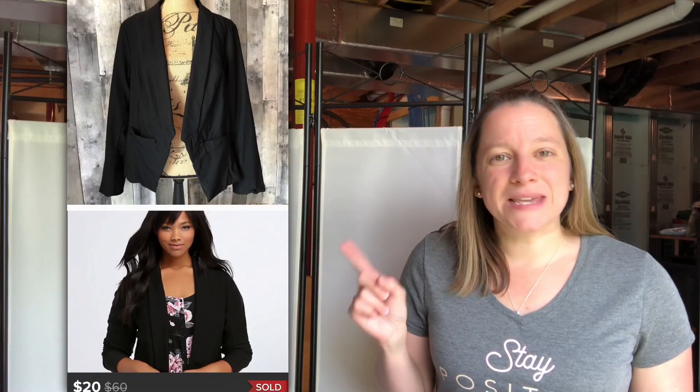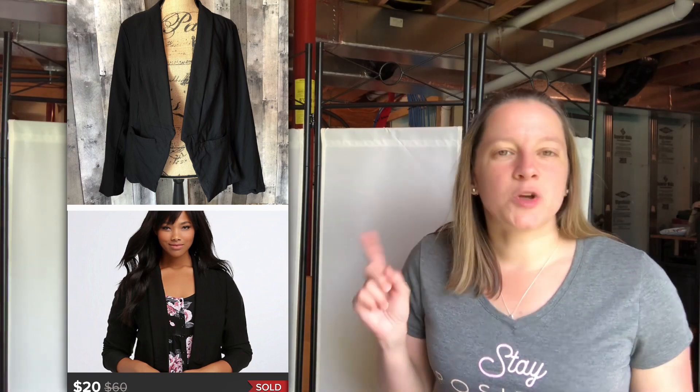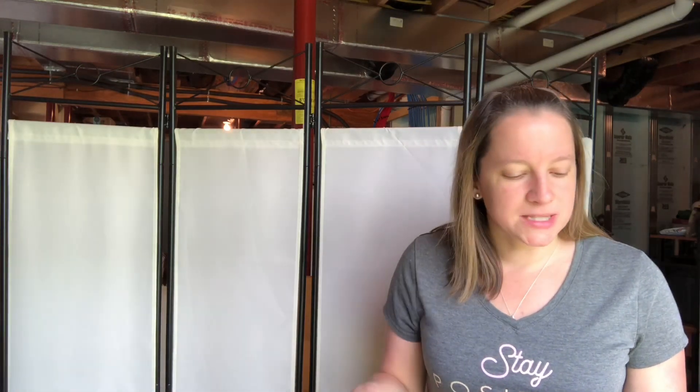This first item is still a new brand for me, but it's a great seller. This is a Torrid black blazer and I found this at a yard sale with a whole slew of other Torrid pieces — I only have a few left, which is awesome. Only paid $2 for this and I sold it for $20. That's kind of the going rate, $20 to $25. The more unique the item, the better it will sell. Torrid is a sought-after plus-size women's brand and it's very popular still.